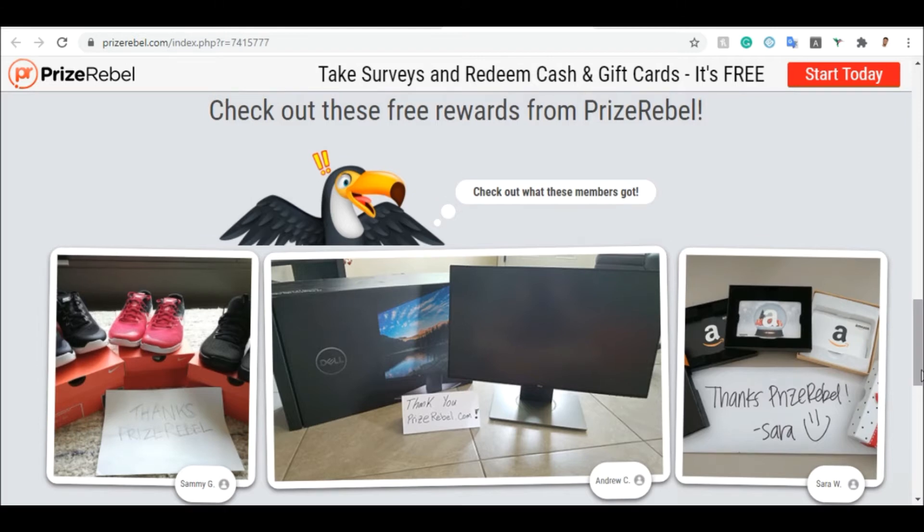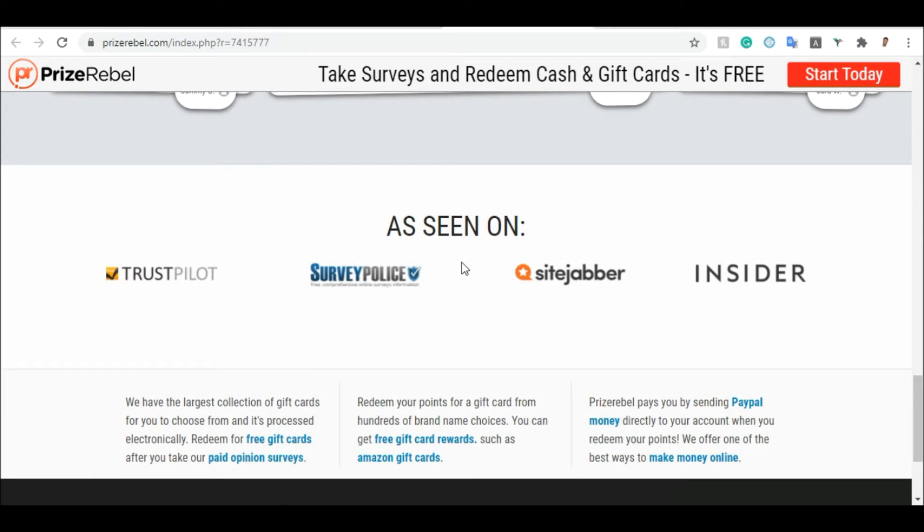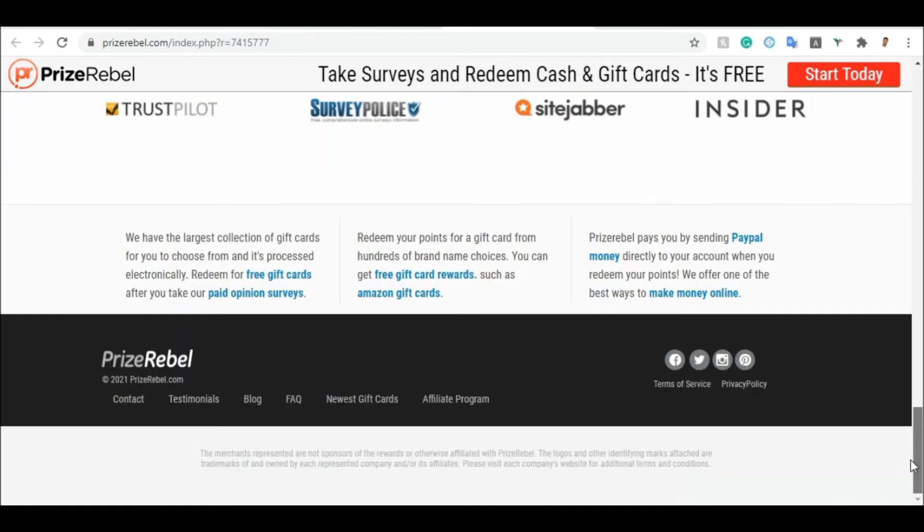If you spend a lot of your time using PrizeRebel you are going to make a lot of money — you can even make more than ten to a hundred dollars; you could make up to a thousand dollars if you put in consistent effort. You can also see PrizeRebel verified on Trustpilot, Survey Police, SiteJabber, and Insider — those are companies that verify whether a site is legit or not. Another way you can make money with this website is by referring people to the program.